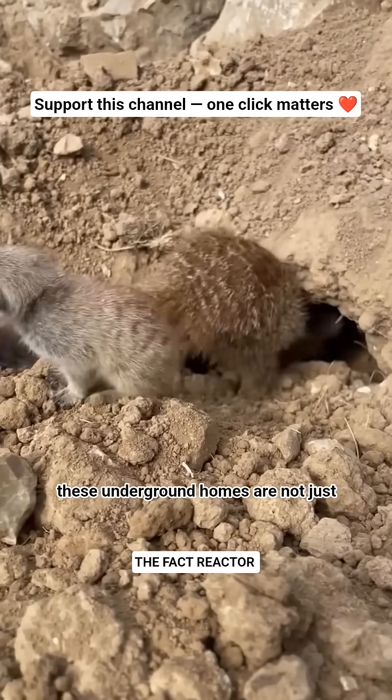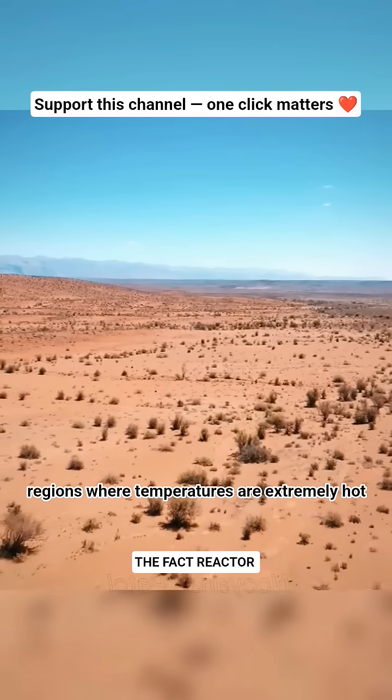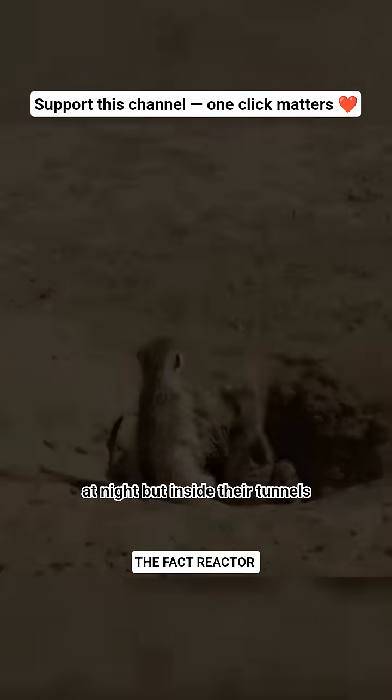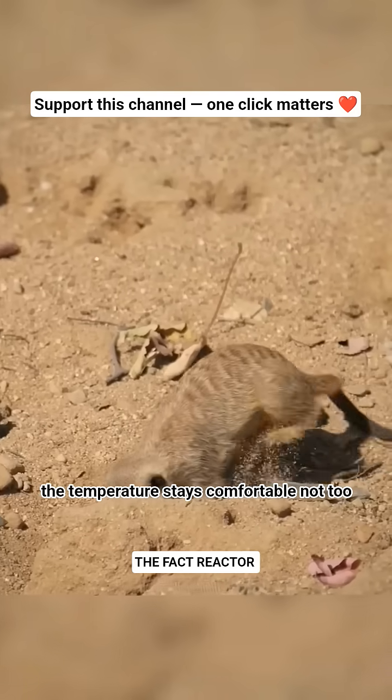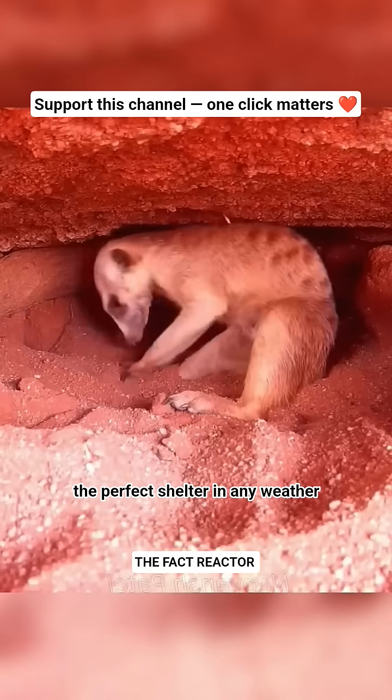These underground homes are not just for protection. Meerkats live in desert regions where temperatures are extremely hot during the day and freezing cold at night. But inside their tunnels, the temperature stays comfortable — not too hot, not too cold — making it the perfect shelter in any weather.